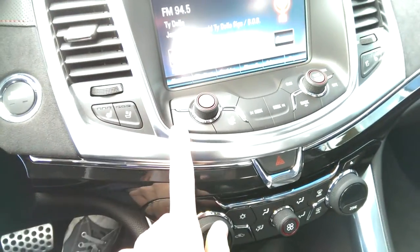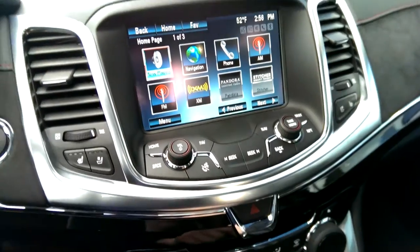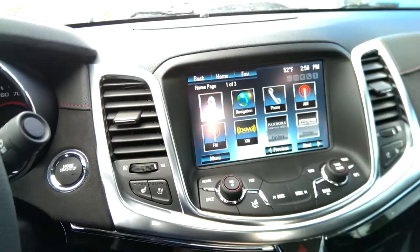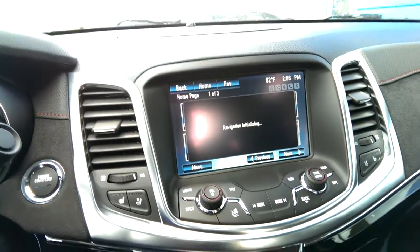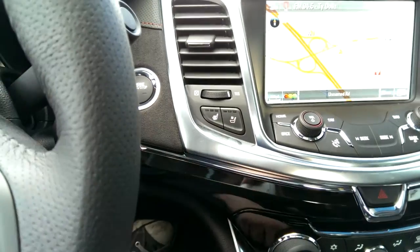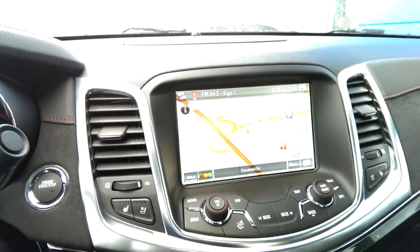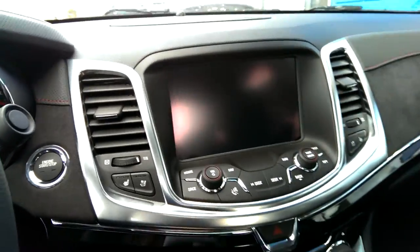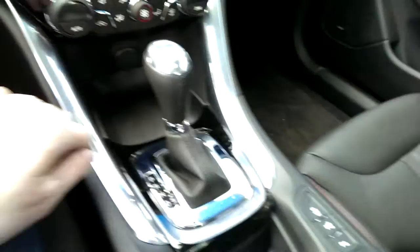Chevy's MyLink system gives you Pandora, AM radio, phone, and navigation. You have heated and cooled seats for driver and passenger, and the map graphics look good. There's dual-zone automatic climate control, a little cubby down below, and a moonroof.